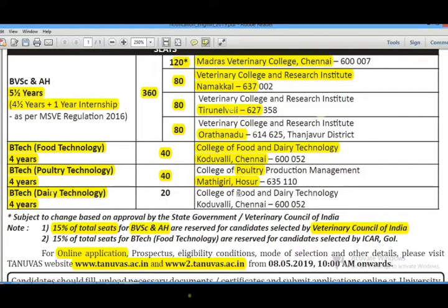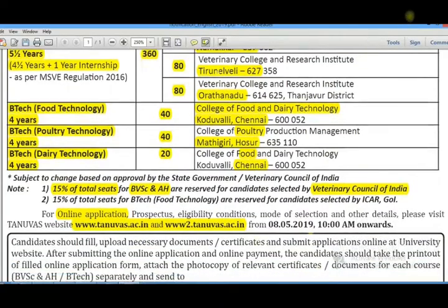There are 40 seats in Poultry Technology. For Dairy Technology, there are 20 seats. There are both Government Colleges and Private Colleges available with around 100 seats in total. Of these, 85% are state quota and 15% are at the All India level.